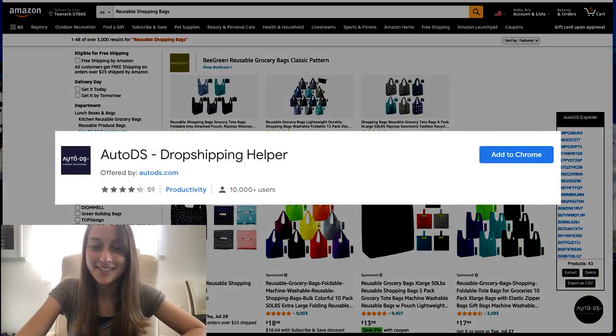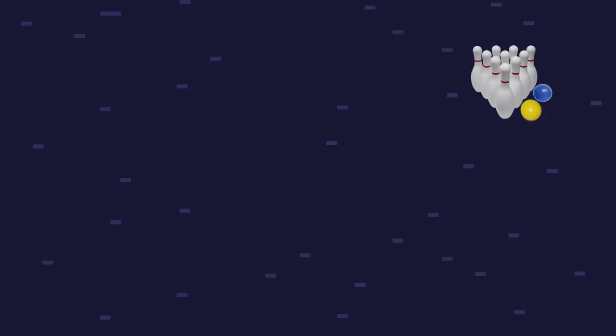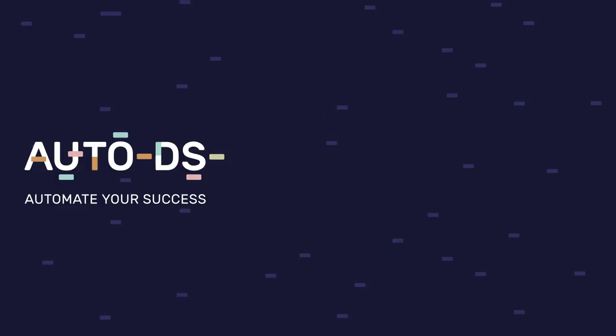Now, one way to save yourself time — because I keep saying list multiple variations — is that you don't want to go list them one by one manually and move them to your store. A little shortcut for this is downloading the AutoDS extension. It'll collect all the products on the page for you and then you can export it as a CSV file and download it onto your desktop. If you are an AutoDS user, you can take that CSV file and download it into your drafts, getting the whole list of products into your drafts section within seconds.